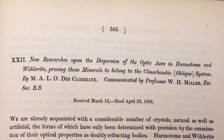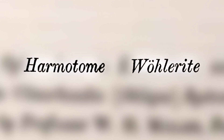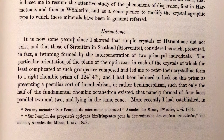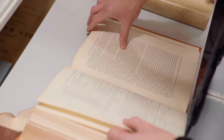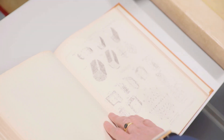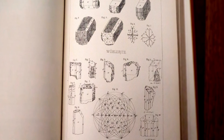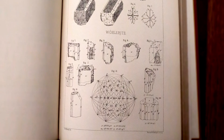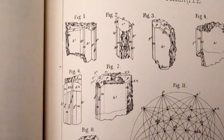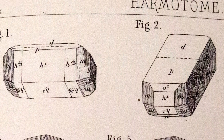"New researches upon the dispersion of the optic axes in..." Harmatome and woolerite — so these are minerals presumably. Presumably this involves shining light into these crystals and looking at the dispersion to figure out what kind of crystals they are. This is a very specific, very technical thing we're looking at here. Look at that! You've pulled it from the fire — there are pictures. This is lovely — pretty cool looking. So this is obviously figuring out the crystal structure from the light that was dispersed. Good get. Somehow I feel like I've accomplished something.